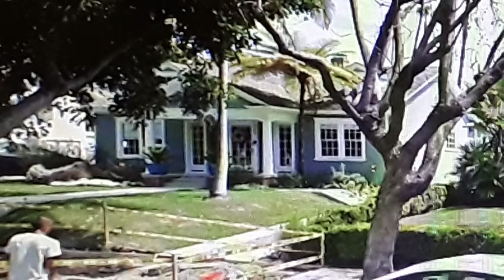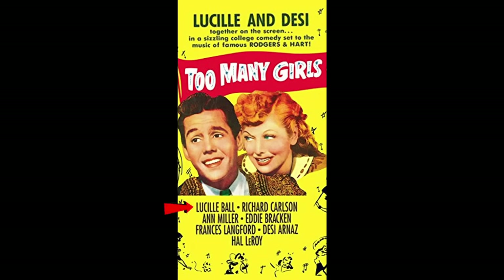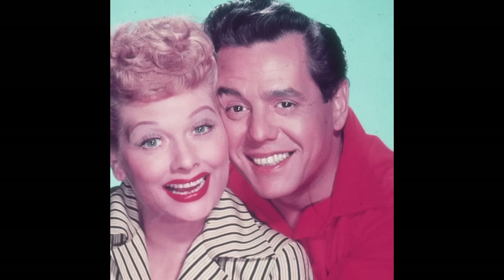Lucille Desiree Ball met Desi Arnaz de Acha III on the set of Too Many Girls back in 1940, and later that year they eloped. However, Lucille filed for divorce just four years later in 1944, but then the couple reconciled. State law back then stated that they had to stay apart for one full year, but if they cohabited, the divorce would be void. So when they bought the ranch house in early 1941 and moved in together, that voided the divorce.